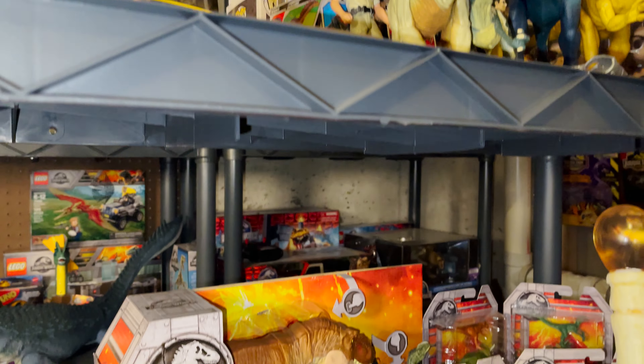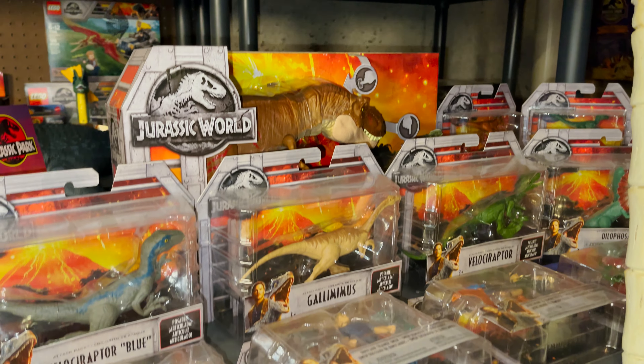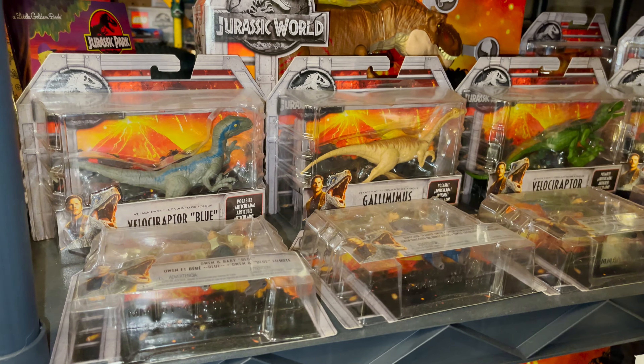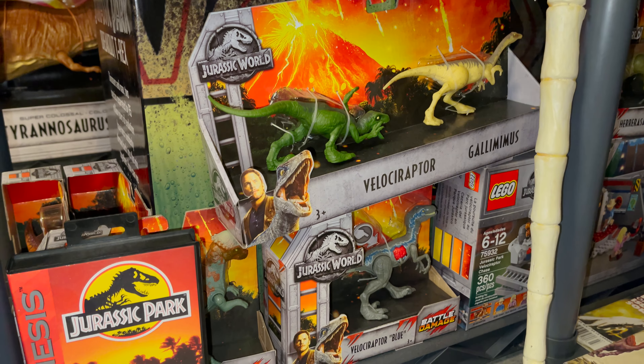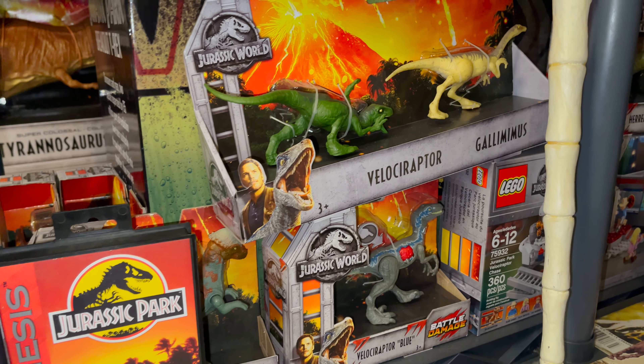One shelf lower is all boxed Mattel figures. The same can pretty much be said for the bottom shelf, though there is a copy of Jurassic Park for Sega Genesis, and the box for the Chronicle Collectibles Breakout T-Rex — a statue of which we'll see here shortly.